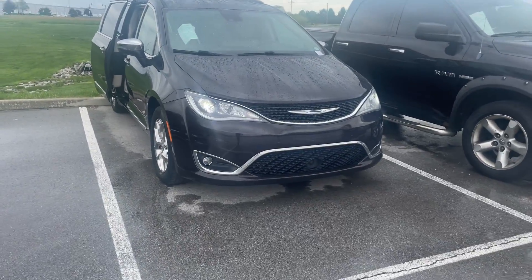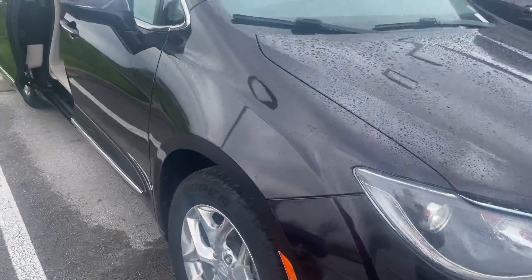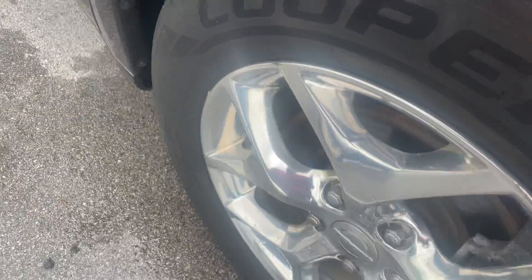Hi, it's Mike Starnes, Velocity Ford. I'm going to do this walk-around video for you on the Pacifica. Fresh arrival.